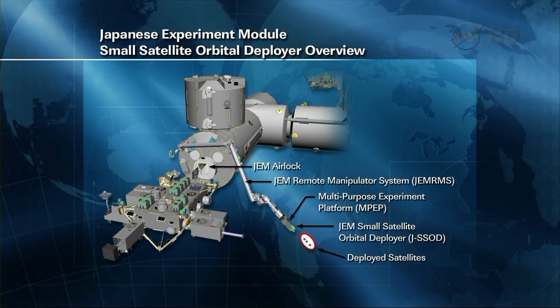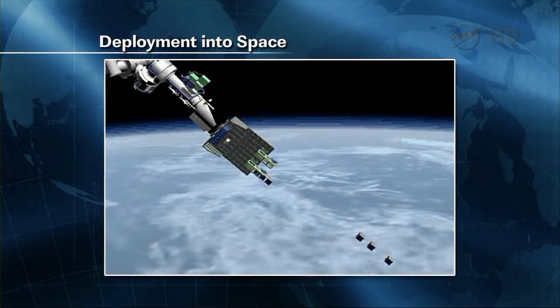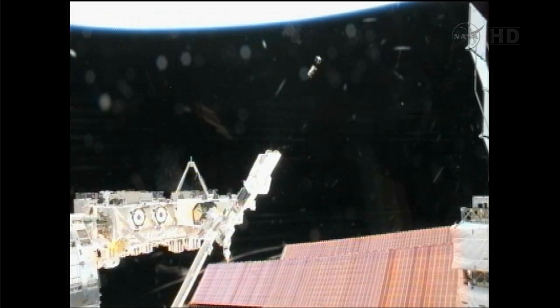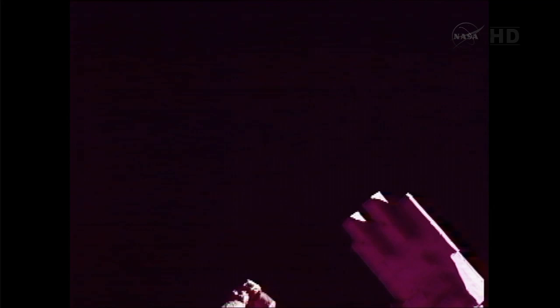Flight Engineer Hoshide worked with the ground to command the release of the first two satellites. The first set of those satellites was released at 9:37 a.m. Central Time. The small satellite orbital deployer, shown here on the right-hand corner of your screen, has two pods or chutes that hold up to three satellites.